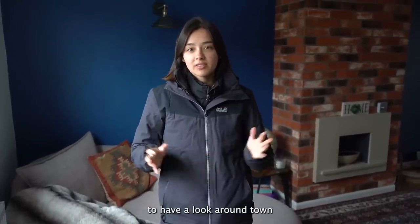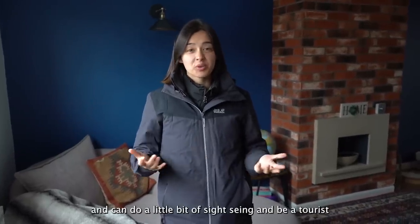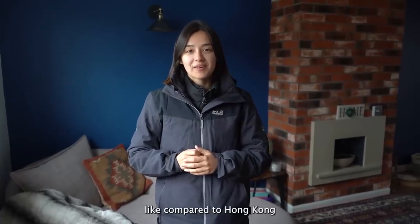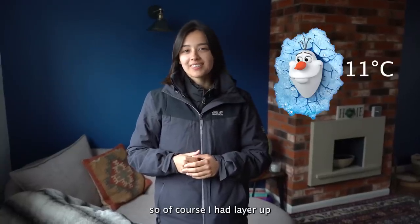I'm back in Scotland and today we are heading into Edinburgh to have a look around the town, just doing a little bit of sightseeing and being a tourist for a day. But Scotland is so cold compared to Hong Kong. Hong Kong right now is sitting at 31 degrees and Scotland is sitting at 11 degrees, so of course I had to layer up.